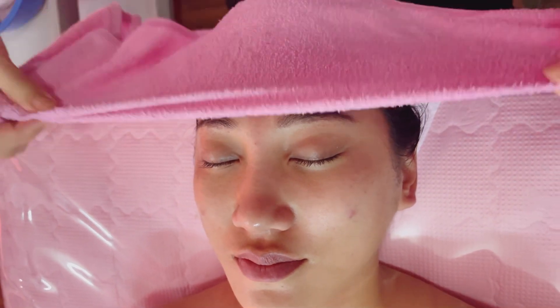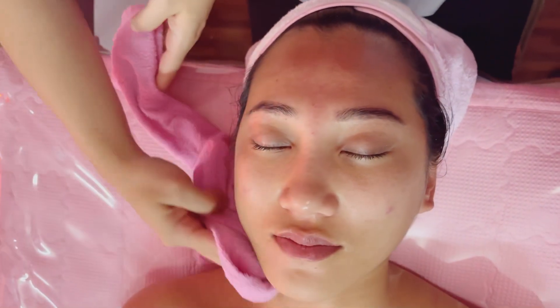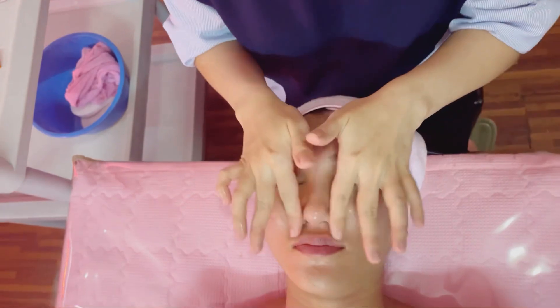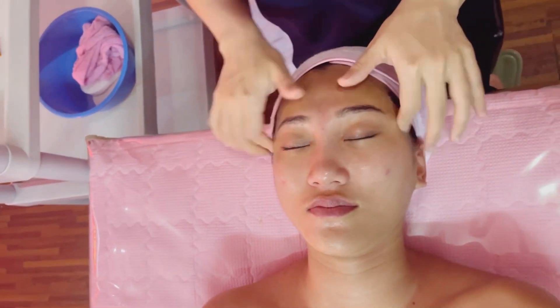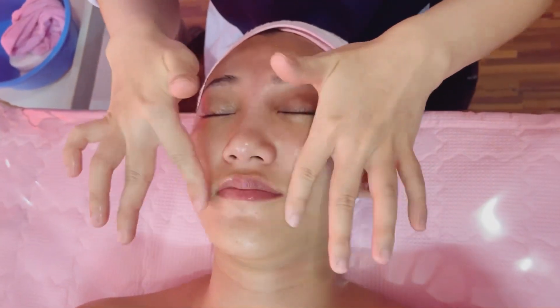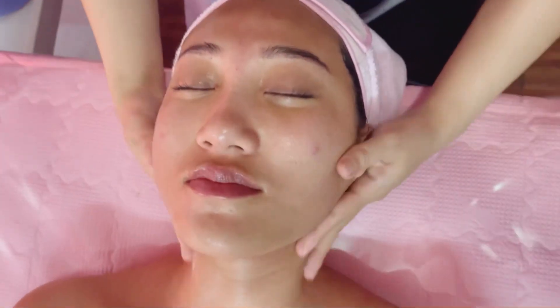As you can see guys, I already have a lot of product on my skin. It's so relaxing — I don't really need a massage but I'm already loving this.